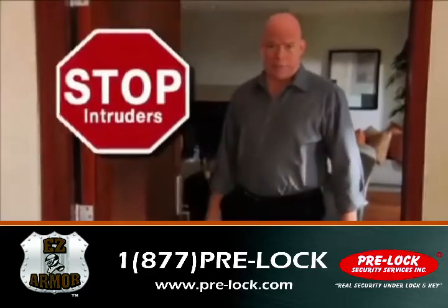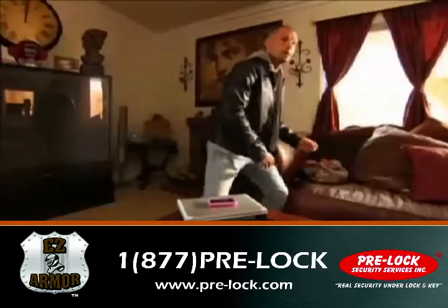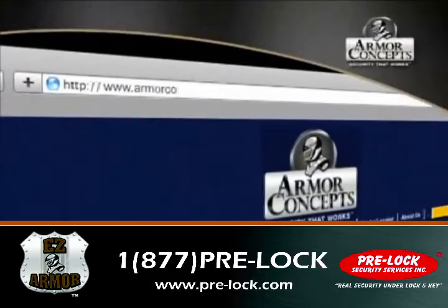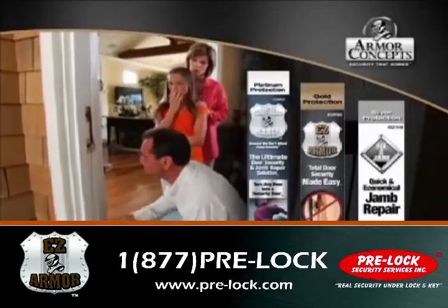EZ Armor helps stop intruders — an alarm does not. For a fraction of the cost, get the kind of security that works before intruders get inside. Call or log on right now and get EZ Armor for your home today.